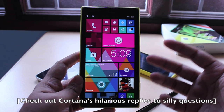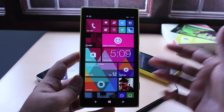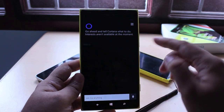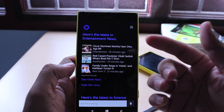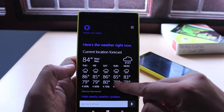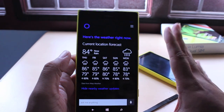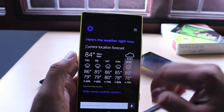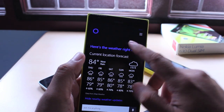Cortana has all the sass and personality of Siri, or even more in some cases. But she also provides you with information and keeps track of events just like Google Now does. If you tap the live tile, it'll show you news or information it thinks you're interested in. As you can see here, it's showing entertainment news and science and technology news. It's also showing the weather — unfortunately only in Fahrenheit right now because I've set my device to US region. But when there's support for the UK and other countries, Cortana will be able to tell you the weather in Celsius.